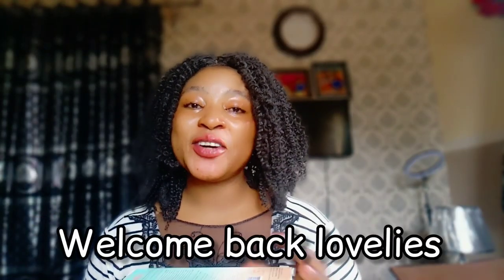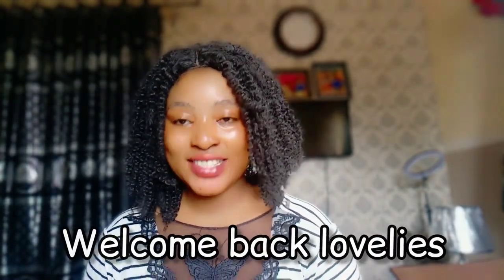Hello ladies, welcome back to our channel. I hope you all are doing great, I hope you all are healthy. If it's your first time stopping by, I love you, thank you so much, God bless you. And for my returning viewers, God bless you for always coming back to support me.